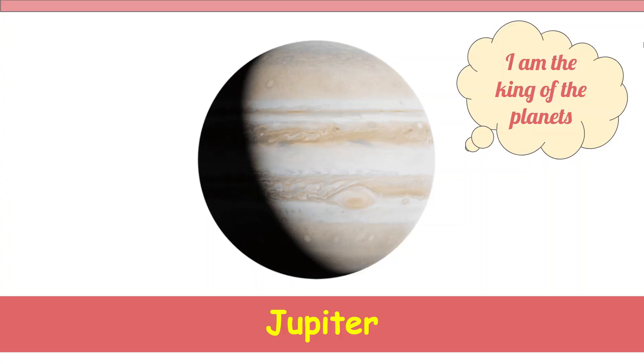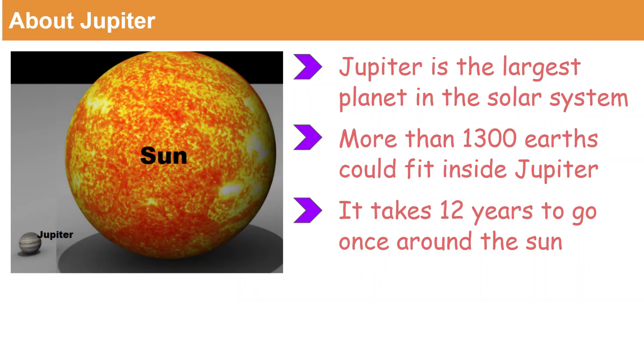Jupiter, the king of the planets. Among all the planets in the solar system, Jupiter is the largest planet.